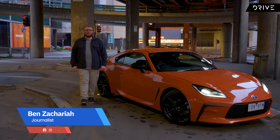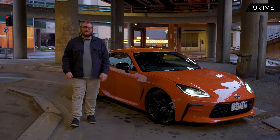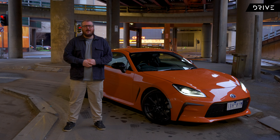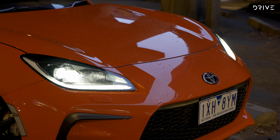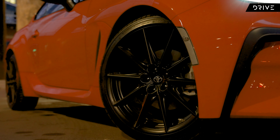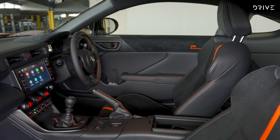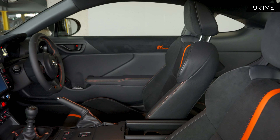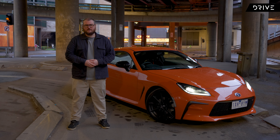G'day guys, Ben Zachariah from drive.com.au. On this beautiful Melbourne night, we are here with the 10th anniversary edition of the Toyota GR86. Now if you're after a two-door manual rear-wheel drive entry-level sports car, your options are pretty much limited to the Mazda MX-5, this GR86, or its identical twin the Subaru BRZ. But with internal combustion engines and manual transmissions being phased out left, right and centre, is the sun setting on the affordable sports car?